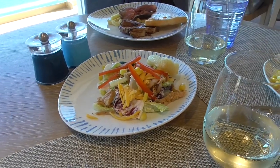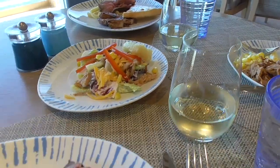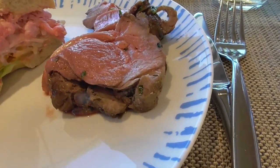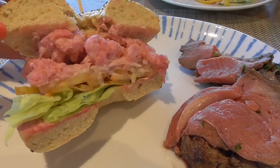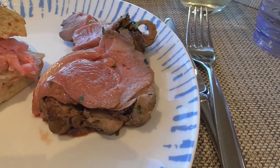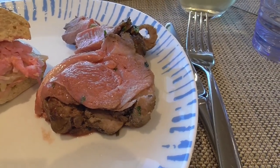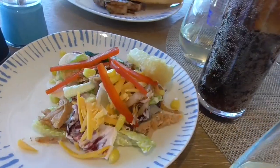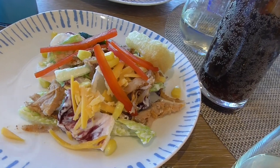Even though I ate just three hours ago, Steve and I have just loaded up plates before we hit the ice cream with desserts. I intend to pick the baby shrimp out of the bagel, and that leg of lamb was just too delicious looking to pass up. And that is a small pulled pork salad.